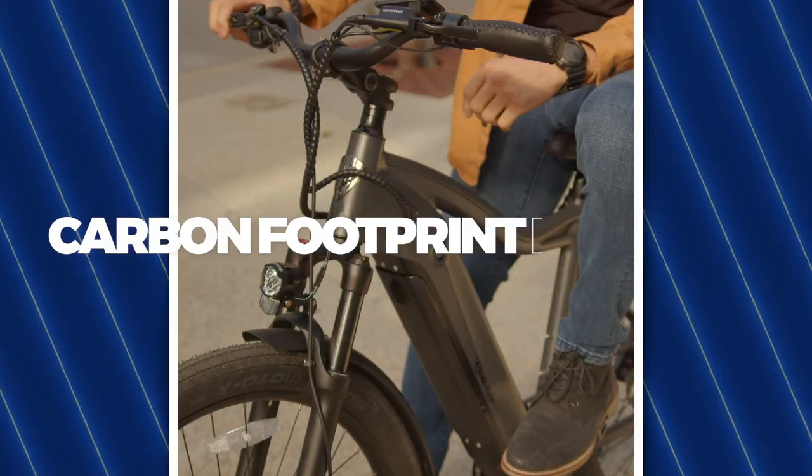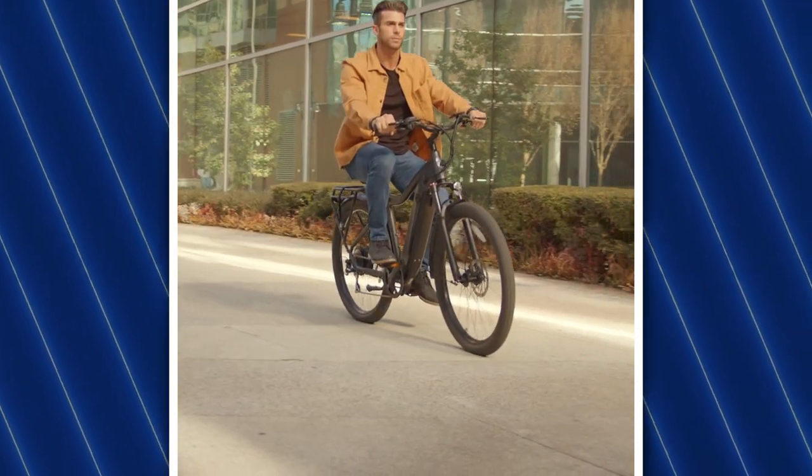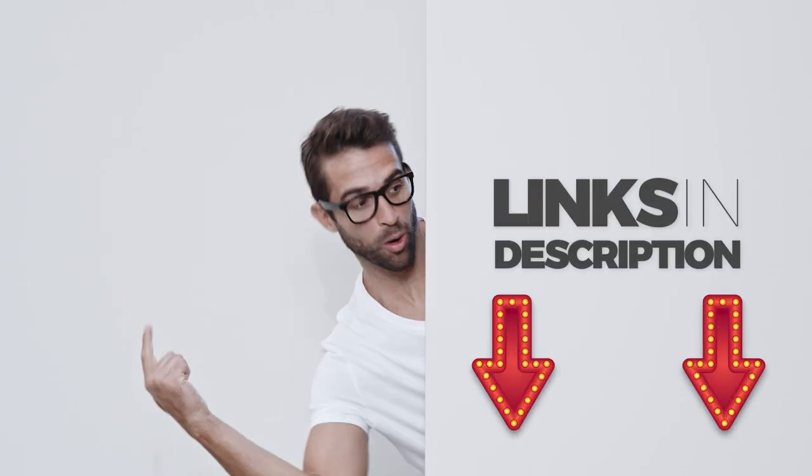They even offer a carbon footprint discount to save you even more money. So don't miss out on this opportunity to join the electric vehicle movement. You can explore Ride One Up more or purchase an e-bike from them via the affiliate link in the description.